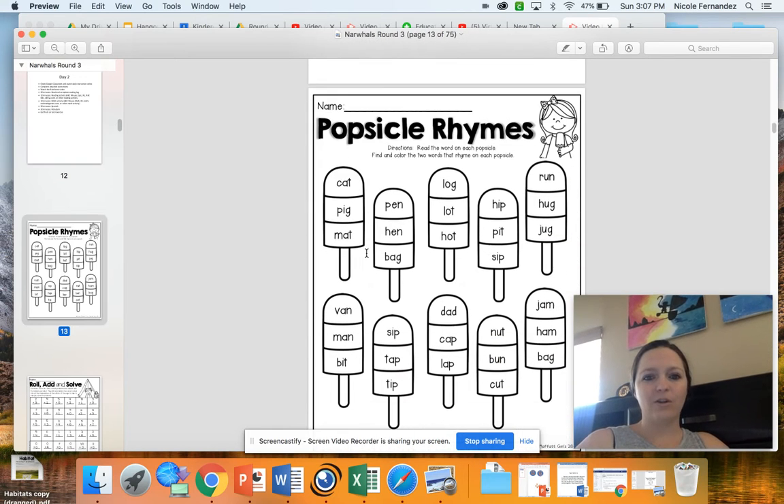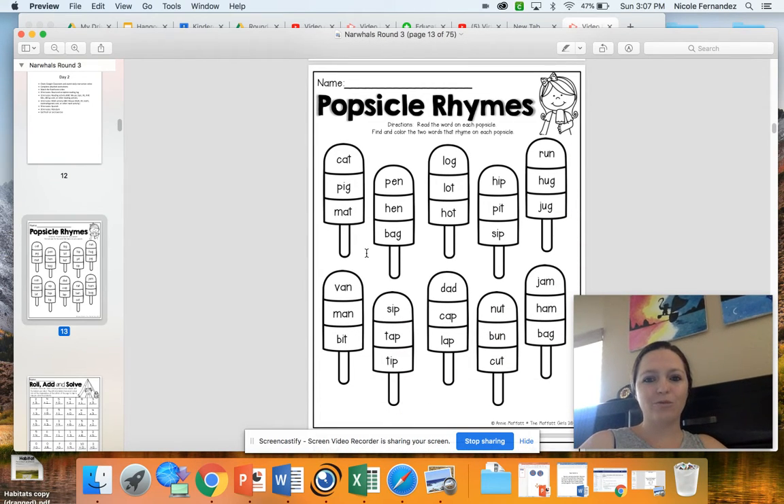Your first activity in your packet today is Popsicle Rhyming. In each of these popsicles, there are two words that rhyme and one that does not rhyme. So you're going to color in the two words that do rhyme. Let's look at the first popsicle here — we have cat, pig, mat.